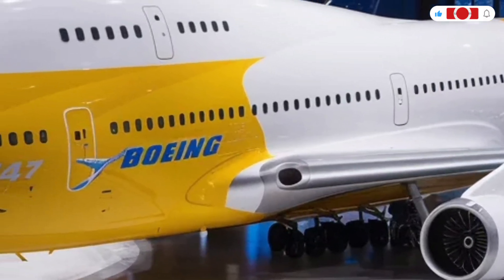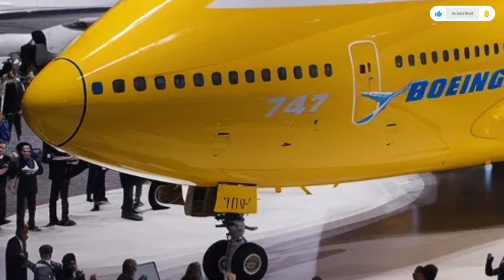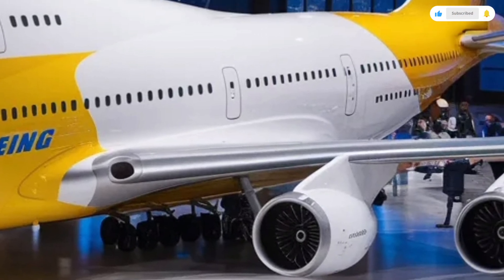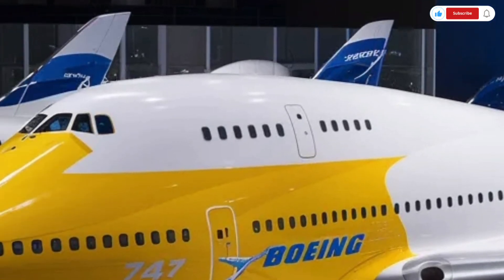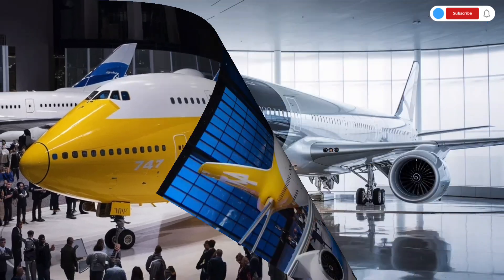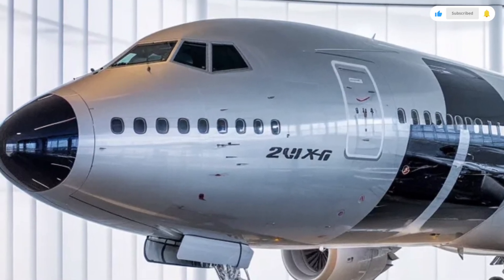Business class also receives major upgrades. The 2026 model introduces staggered seating layouts with increased privacy, wider seats, and more legroom. Adjustable mood lighting, wireless charging pads, touchscreen controls, and enhanced dining tables elevate the entire experience. The upper deck remains one of the aircraft's most beloved features, offering a quieter and more exclusive environment, perfect for premium passengers who want a private atmosphere.